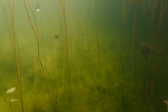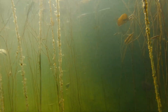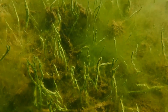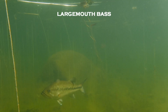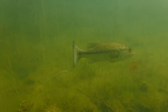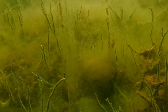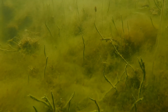Freshwater sponges also produce what are known as gemmules — tiny reproductive spheres built to withstand cold temperatures and long periods without water. These gemmules can survive in harsh environments for many years until conditions improve, at which point they're triggered to start growing into a new sponge. Most freshwater sponges in my area produce gemmules in the fall just prior to winter, and they develop into adult sponges when conditions improve in the spring.